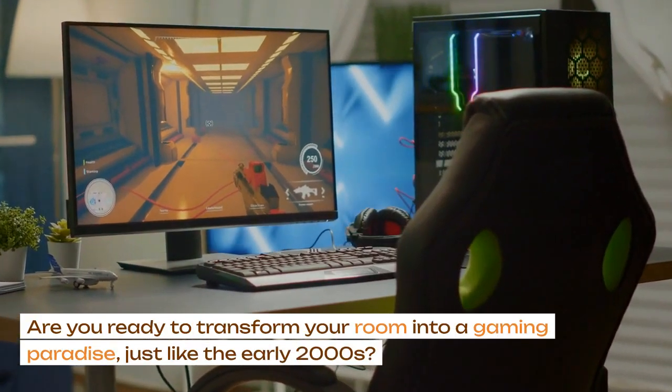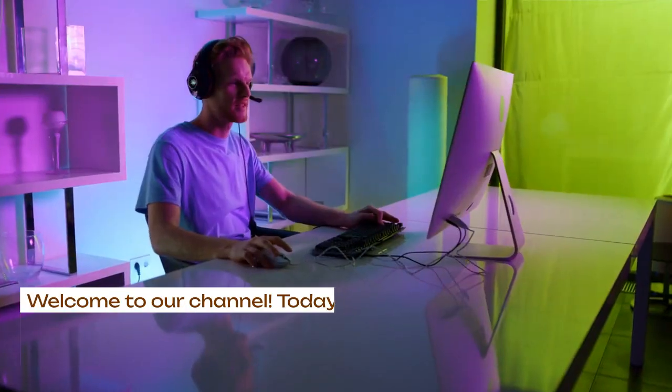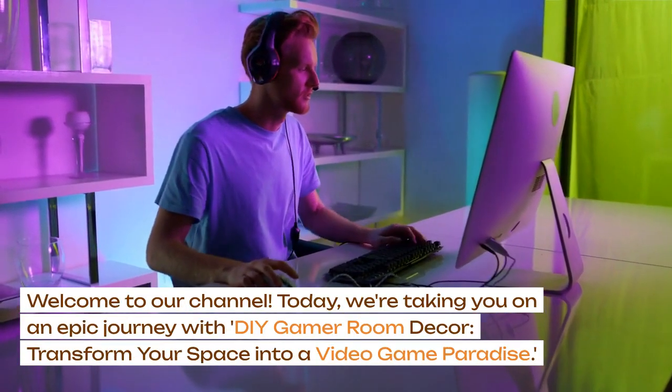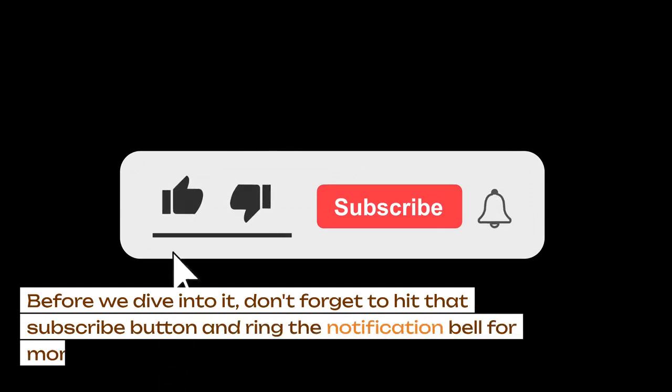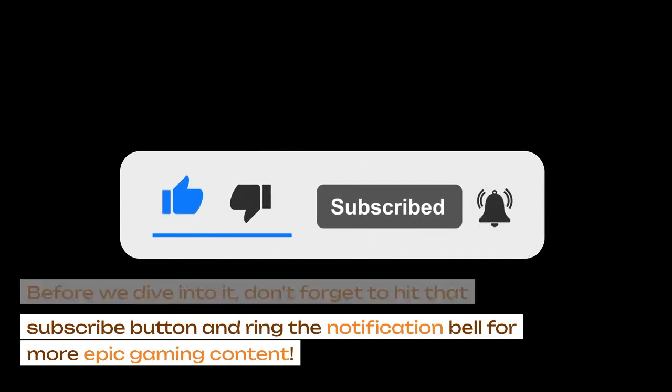Are you ready to transform your room into a gaming paradise, just like the early 2000s? Welcome to our channel. Today, we're taking you on an epic journey with DIY gamer room decor, transforming your space into a video game paradise. Before we dive into it, don't forget to hit that subscribe button and ring the notification bell for more epic gaming content.